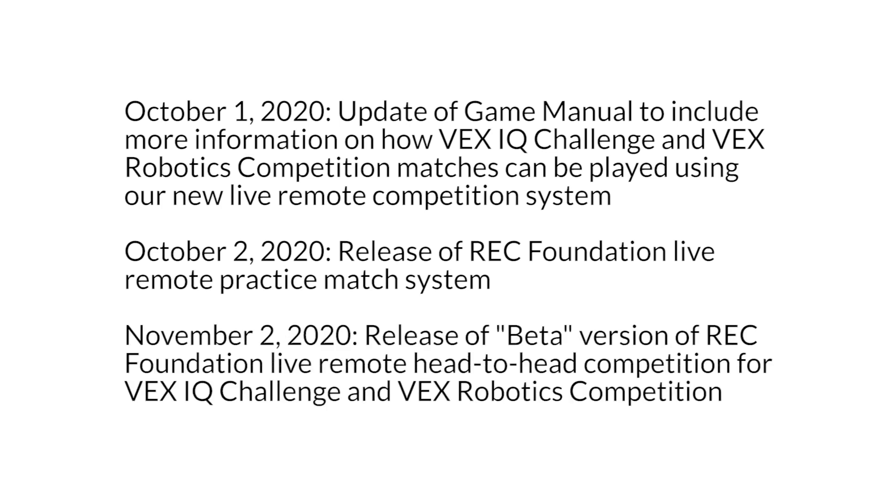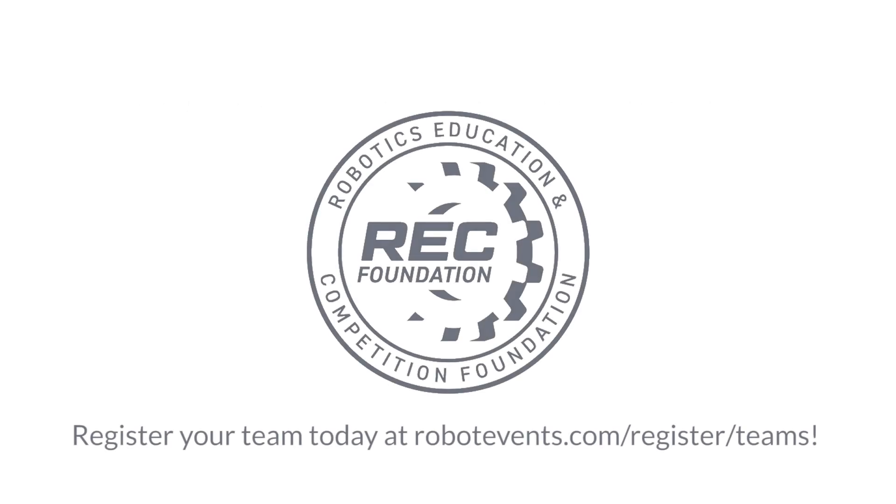Then join us in early November as we release our beta version of live remote head-to-head competition for the VEX IQ Challenge and VEX Robotics Competition. Get registered today and join us at in-person competitions and live remote head-to-head competitions — we'll see you soon.